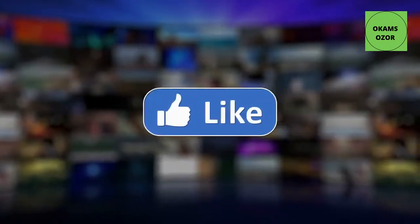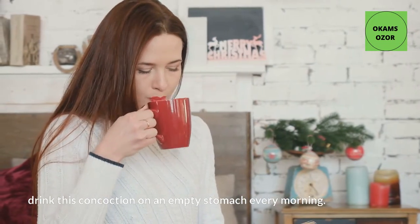Drink this concoction on an empty stomach every morning.